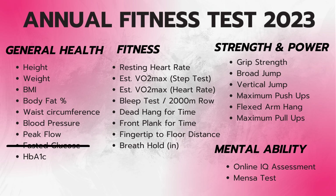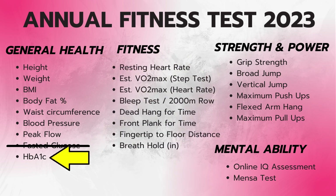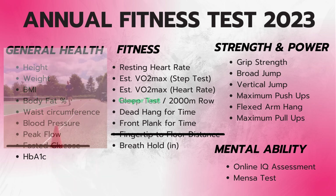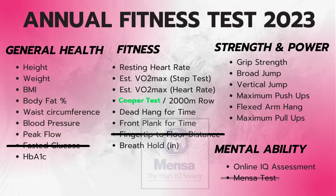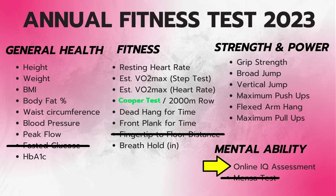I'm taking out fasted glucose for practical purposes — the test strips expire every year so I'd be paying each time, and HbA1c is a better measure anyway. I was on the fence about fingertip-to-floor distance but it doesn't feel like it's going to tell me much over the years. The dreaded bleep test has gone, only to be replaced by the 12-minute Cooper test. Finally, the Mensa IQ test was very underwhelming so I'm sticking with a free online test instead. The only other addition is fat-free mass index, which can be derived from your weight and body fat percentage.